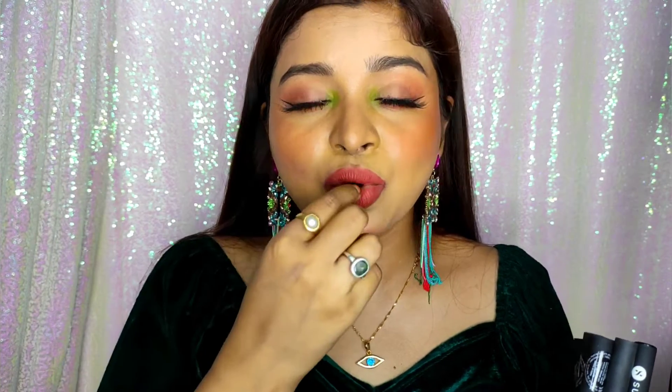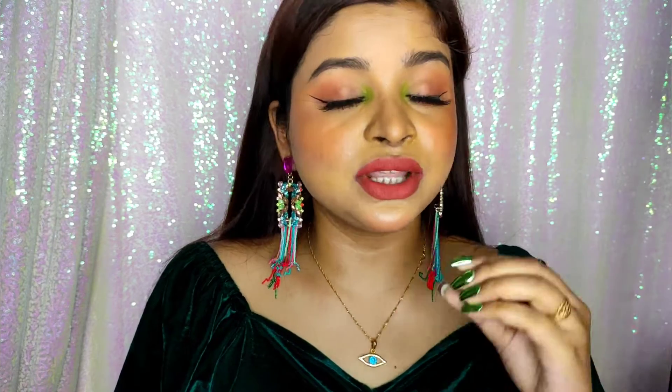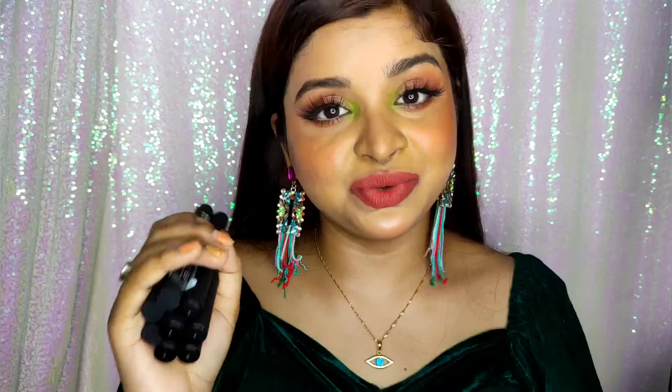If you have any confusion about the shades, comment down below and I will definitely help you out. Talking about staying power, these last 10 hours. If you eat oily food, it fades a little in the middle of the lips, but you can easily reapply without needing to remove it first. It doesn't dry out your lips — it's a comfortable powder matte finish, which is great.